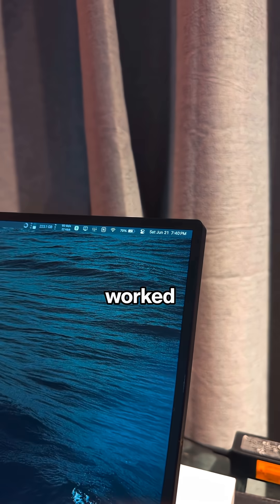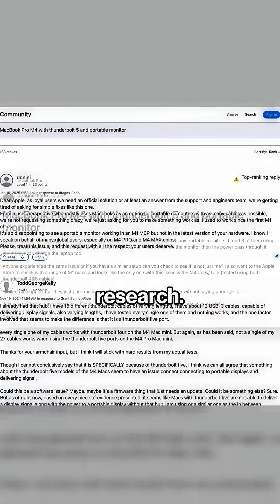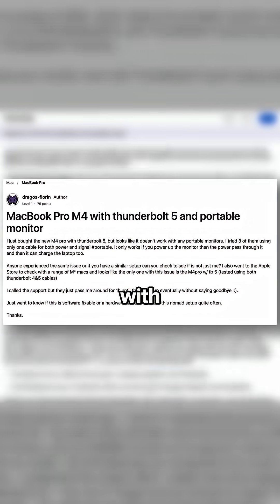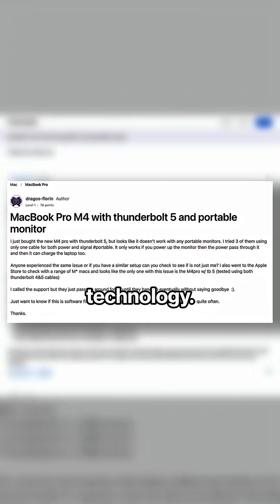However, when I plugged it into an older MacBook Pro M1, the screen worked flawlessly with a single USB-C. So I did some research — turns out there's an existing issue with power delivery and signal output with the latest Thunderbolt 5 to devices that don't support this new technology.